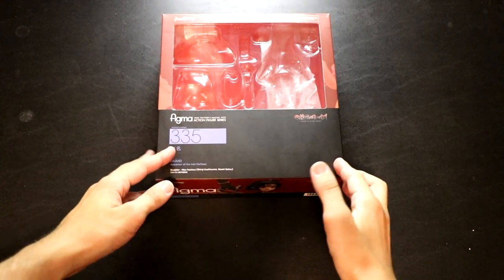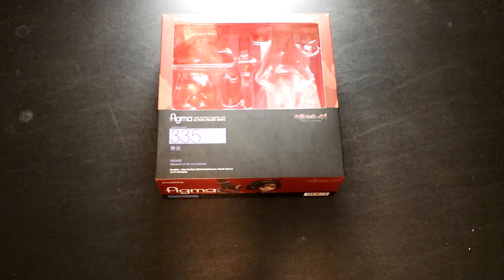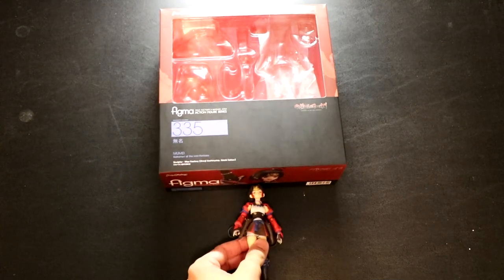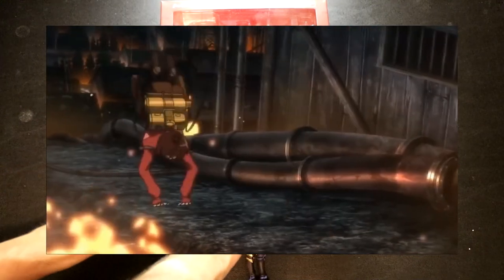Next up, taking a hard 180 from the cute and cozy Yuru Camp, is the Figma Mume from the blood-soaked and nightmare-fueled anime Kabaneri of the Iron Fortress. She comes with a bunch of accessories, giving room for all sorts of photo ops. And if you're into darker, grittier themed animes, this one is worth checking out.